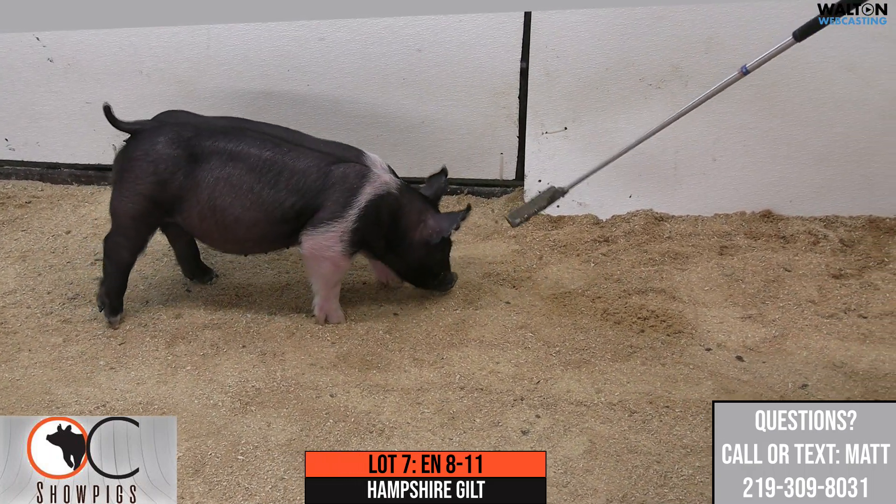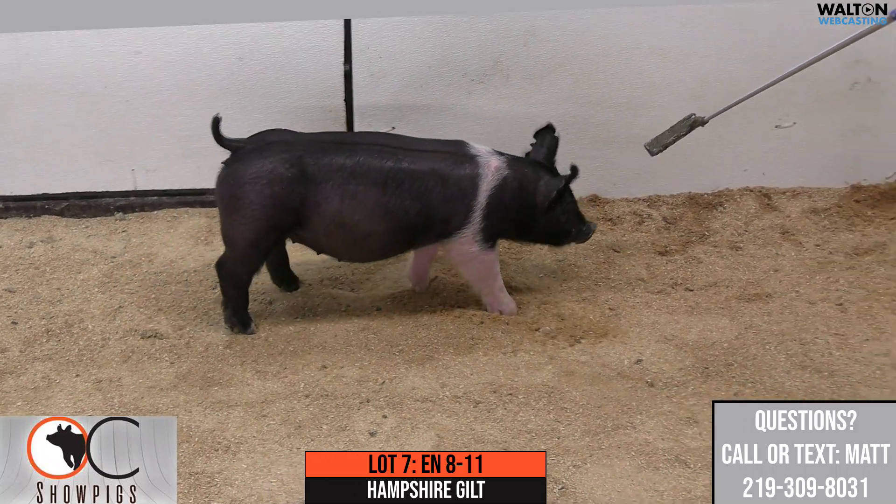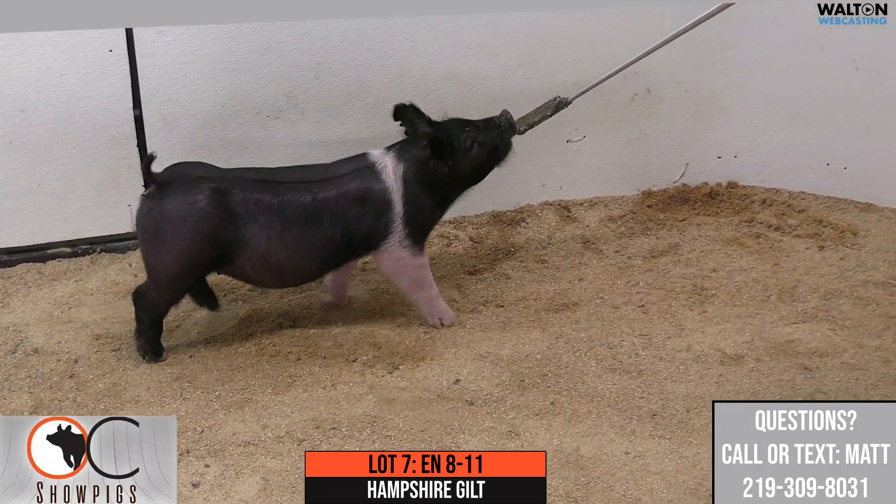This will be Lot 7, 8-11, Hampshire Gilt, sired by Family Affair, on a Top Gun, Warpath, Lethal.